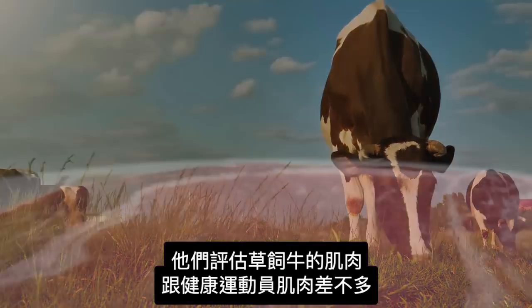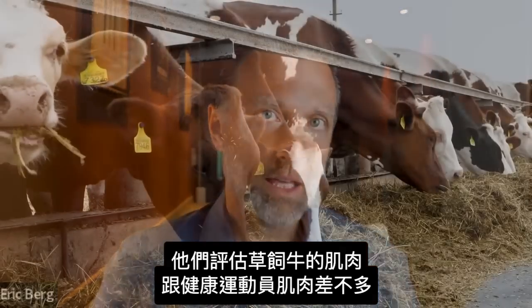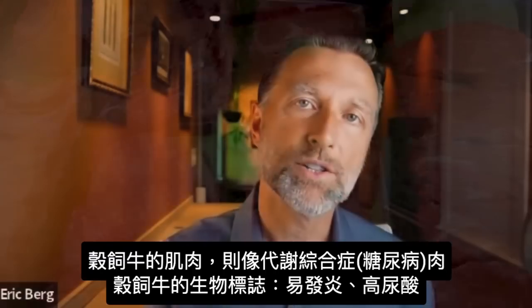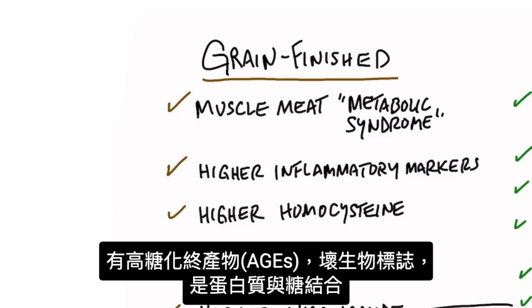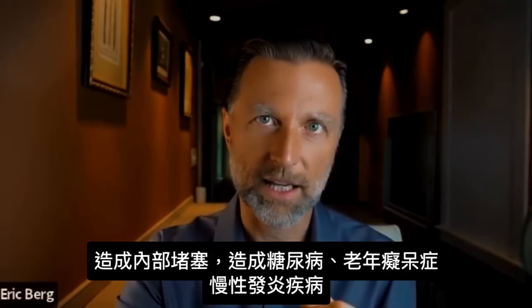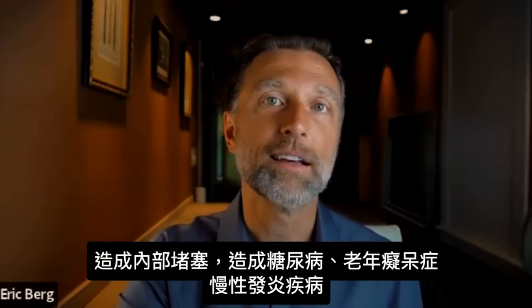When they evaluated the muscle from a grass-finished cow, the muscle meat mimicked a healthy athlete, compared with the grain-finished muscle, which mimicked metabolic syndrome. The biomarkers in the grain-finished beef showed more inflammatory markers, higher uric acid levels, higher homocysteine levels — which in humans relates to cardiovascular problems — and also higher advanced glycated end products (AGEs). AGEs are a negative biomarker relating to proteins bound to sugars that clog up the system, and you see this in diabetes, Alzheimer's, and all chronic inflammatory conditions.